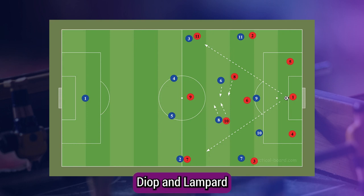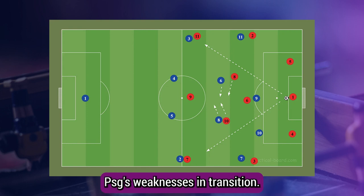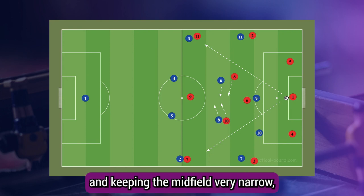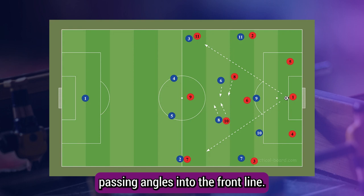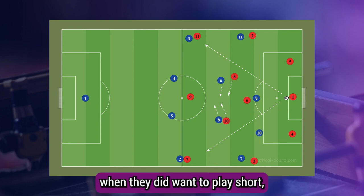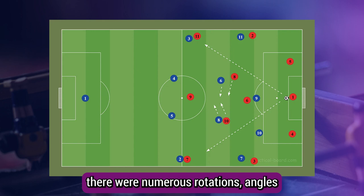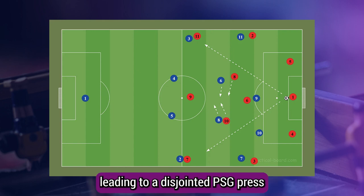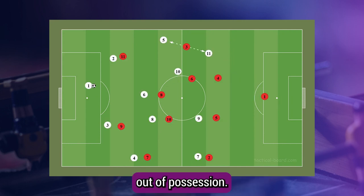Against PSG, on the other hand, they rarely looked to play short and were content with going direct into Moffi, Diop and Labber, who could then attack quickly and exploit PSG's weaknesses in transition. They facilitated this by overloading the first third of the pitch and keeping the midfield very narrow, allowing for numerous passing angles into the front line. The short spaces in midfield meant that when they did want to play short, there were numerous rotation angles and a lot of fluidity in the first phase, leading to a disjointed PSG press.